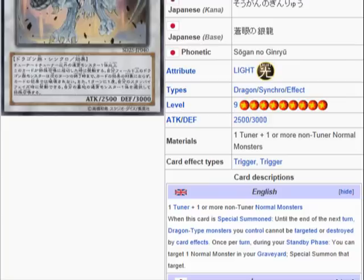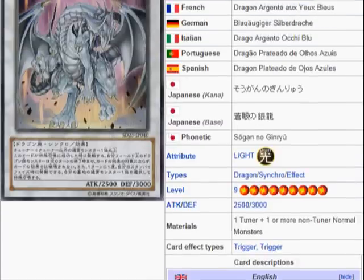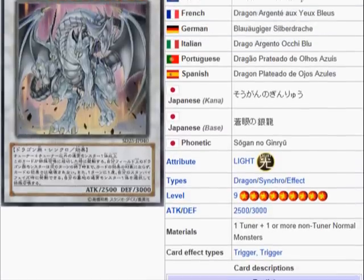The description: one tuner monster or one or more non-tuner normal monsters. When this card is special summoned, until the end of the next turn, dragon type monsters you control cannot be targeted or destroyed by card effects. Once per turn, during your standby phase, you can target one normal monster in your graveyard and special summon that target. Primarily, that target is gonna be the Blue-Eyed White Dragon, cause this synchro monster is level 9.